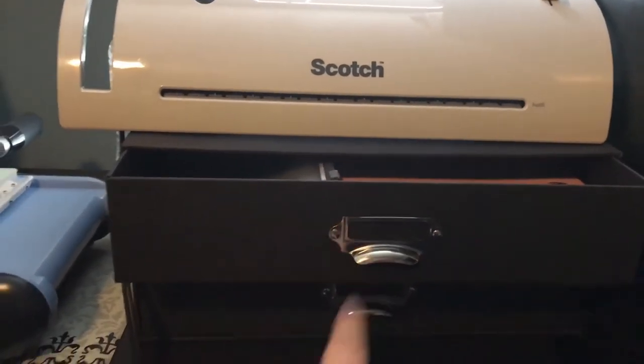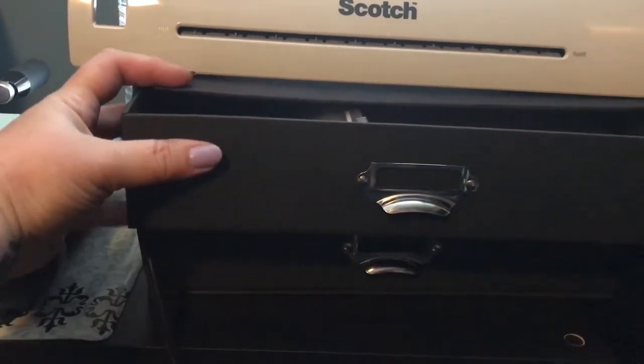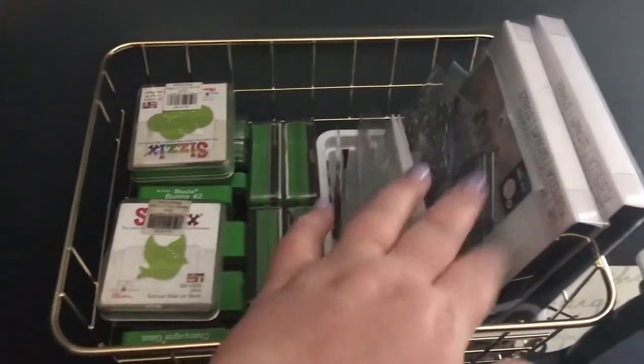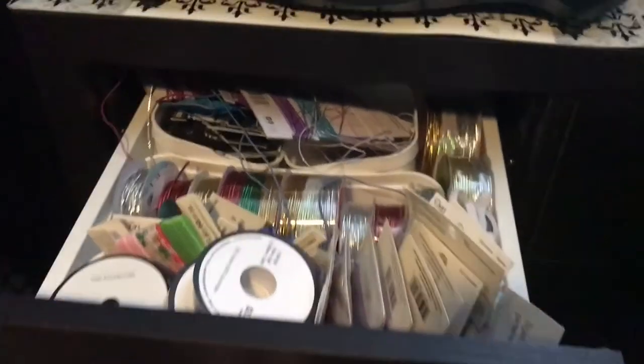This first drawer has cardstock, and this one has my laminating sheets. I've got my Big Kick die-cut machine and a basket back here with older dies, flat dies, and some bigger ones that I don't use as much. These are connected to my desk as well.